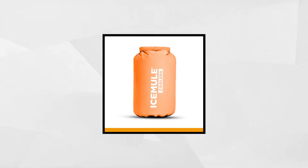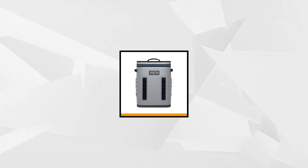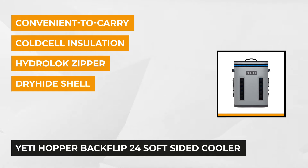At number one on our list is the Yeti's first cooler engineered as a backpack, using the best technology of both worlds. The fusion of durability and convenience, the Hopper Backflip 24 backpack cooler is larger than its Hopper Flip counterparts, yet it efficiently distributes the weight of its load, making it perfect gear for trekking.